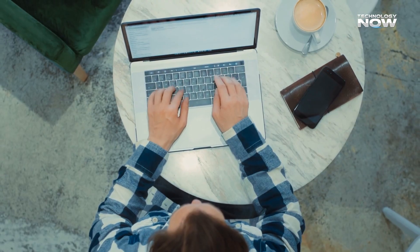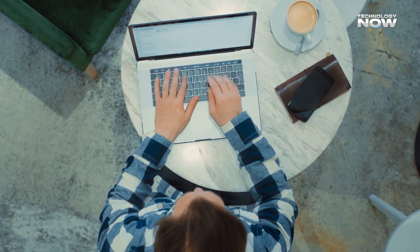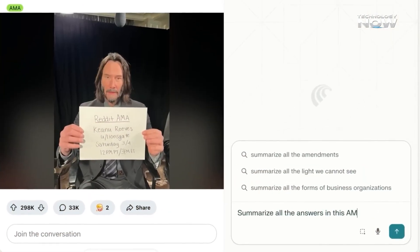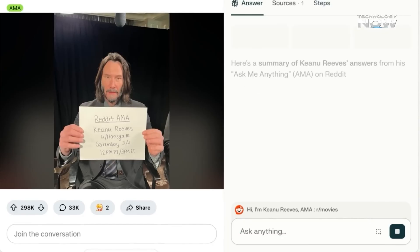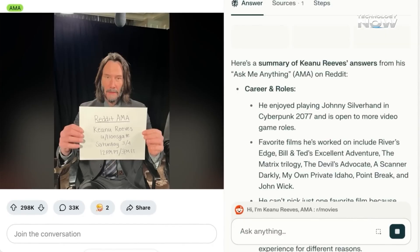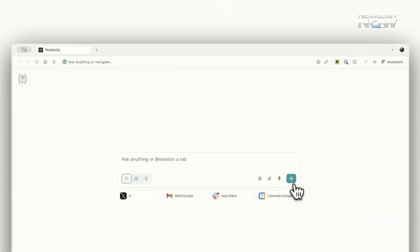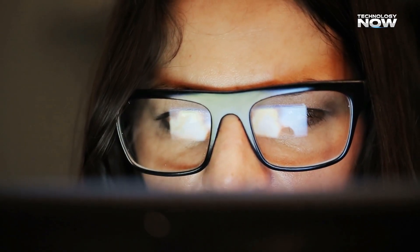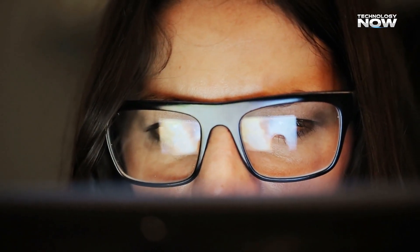The web can feel overwhelming with so much information to process. Comet's summarization lets users highlight any section and get clear explanations with extra context or counterpoints, avoiding the need to open a dozen new tabs. Curiosity flows smoothly with instant answers to follow-up questions, and learning becomes easier without leaving the original page.